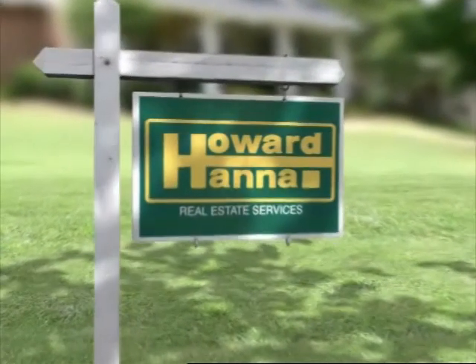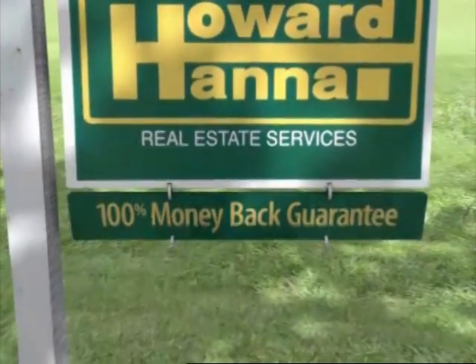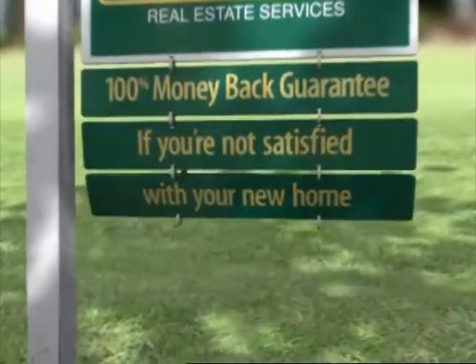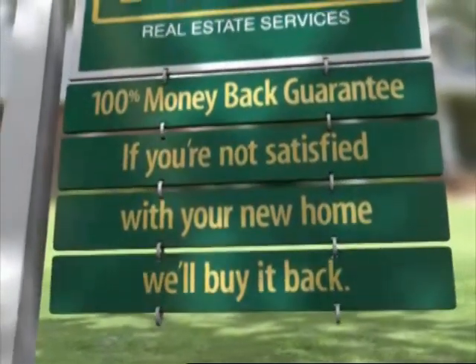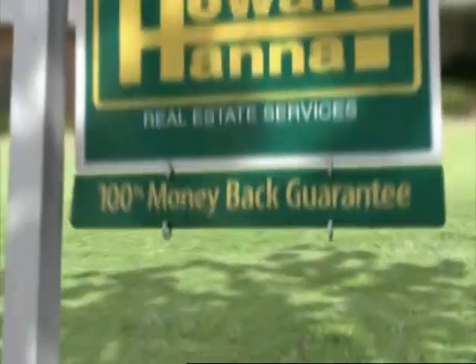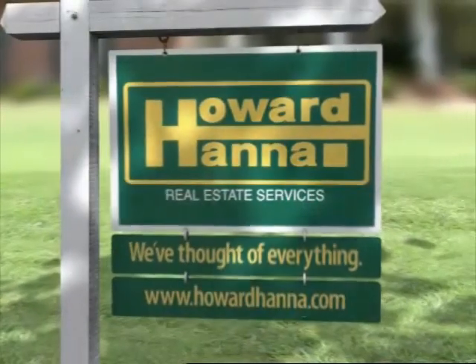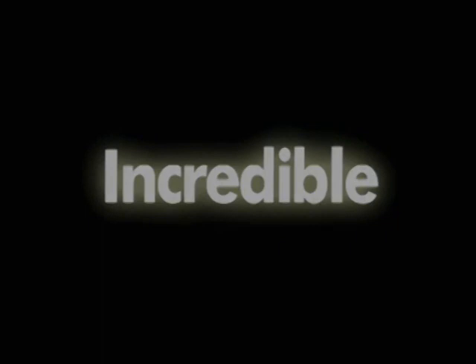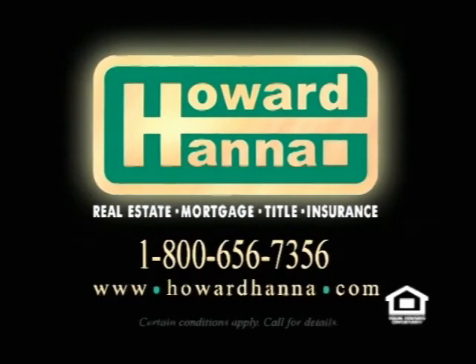You know our sign, but maybe you don't know our services, like our 100% money-back guarantee. If you're not 100% satisfied with your new home, we'll buy it back for 100% of the purchase price. Howard Hanna will be there with their exclusive 100% money-back guarantee offer. Howard Hanna will buy it back for 100% of its purchase price. It's just confidence. Howard Hanna Real Estate Services takes you home.